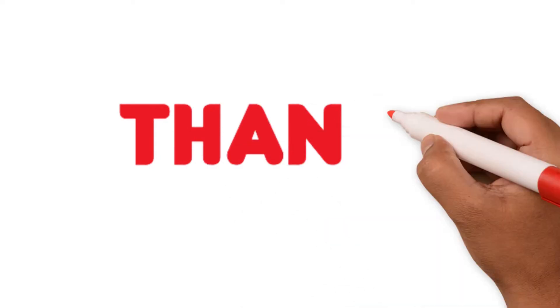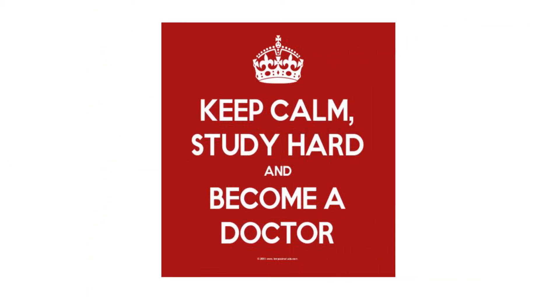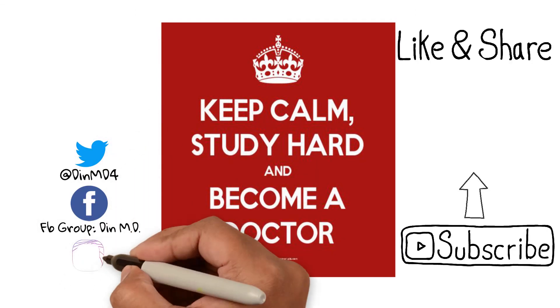Hey guys, thanks for watching! And remember, it's always for our patients. If you like this video and the content I make, please don't forget to subscribe, like, and share this video. With your help, I'm sure we can get free medical content to every corner of this world.